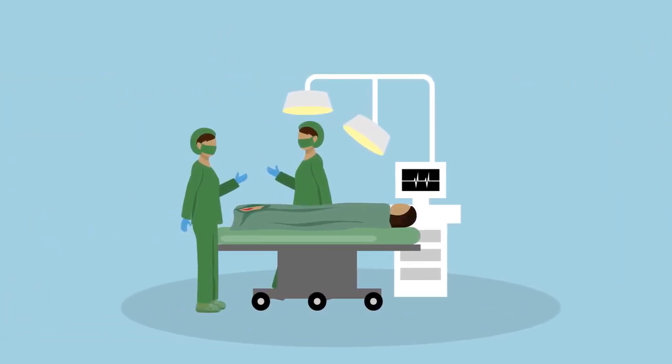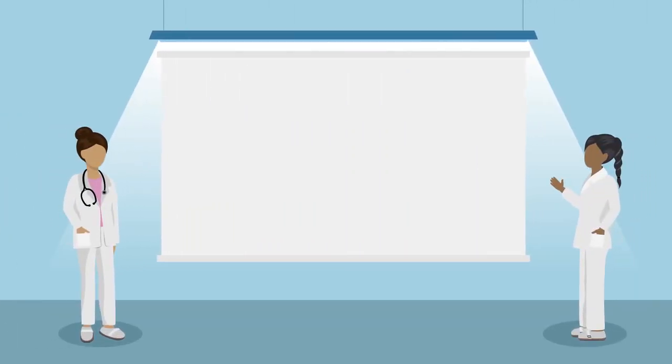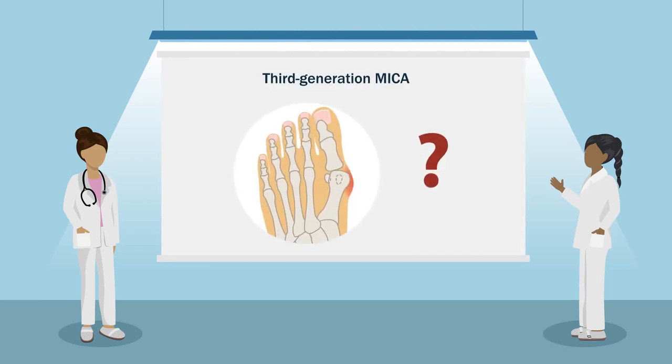This deformity can be corrected by surgical interventions, such as the minimally invasive Chevron and Aiken osteotomies, or the MICA technique. However, there is limited evidence regarding the deformity correction and clinical outcomes of the third-generation MICA technique.